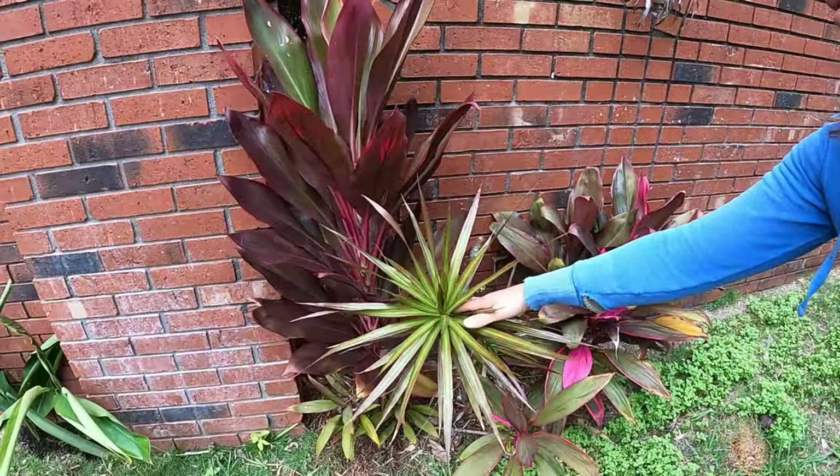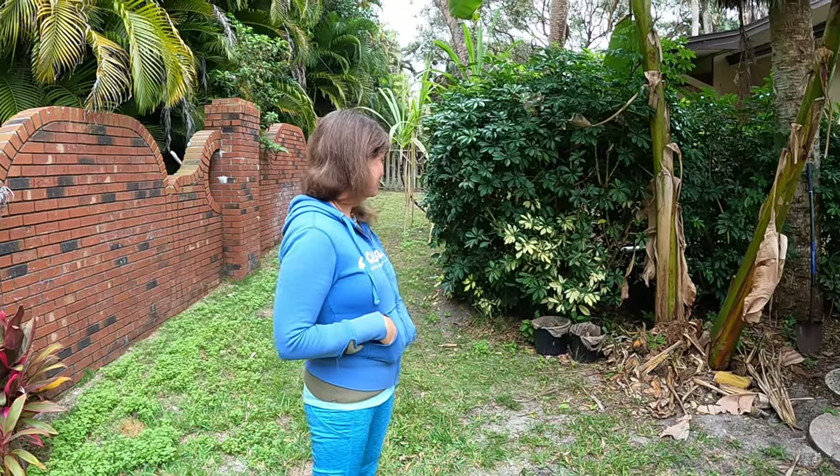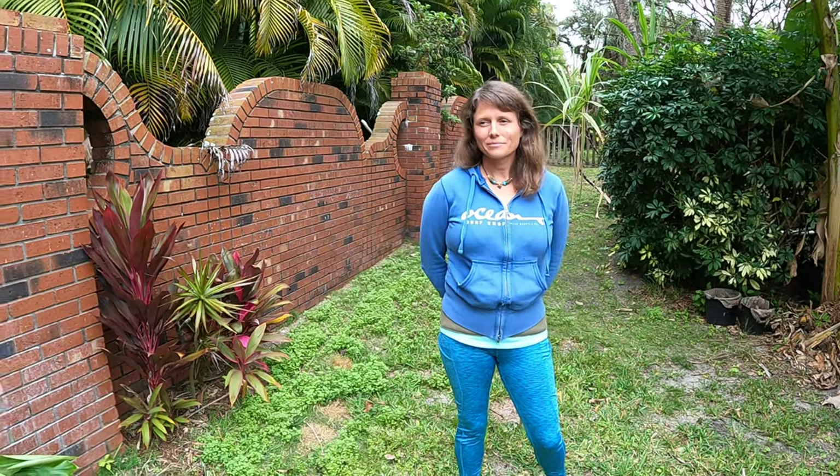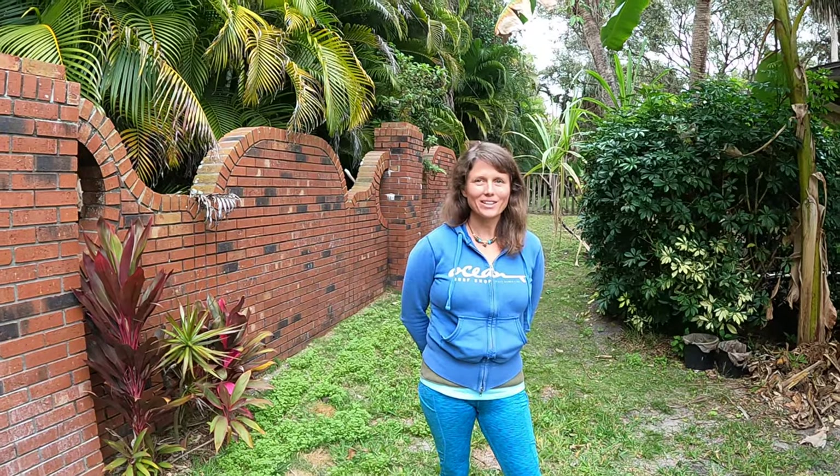We got a little plumeria popped in there — that'll start giving us blooms in a couple months. All right y'all, that's it. Like I said, we didn't get a lot this week, but the season's coming back and there seems like a lot more to choose from. Fingers crossed for next week — who knows what it'll bring us, it's always exciting to find out. If you have any questions or comments about any of the plants we showed you today, just post down below. Until next time, everybody, take care.